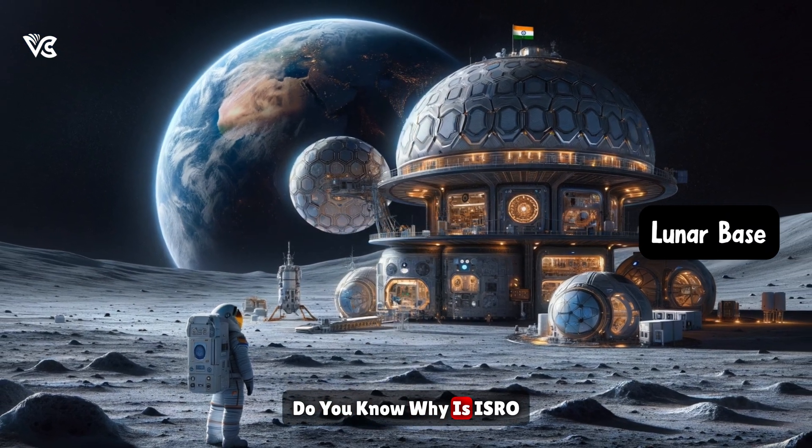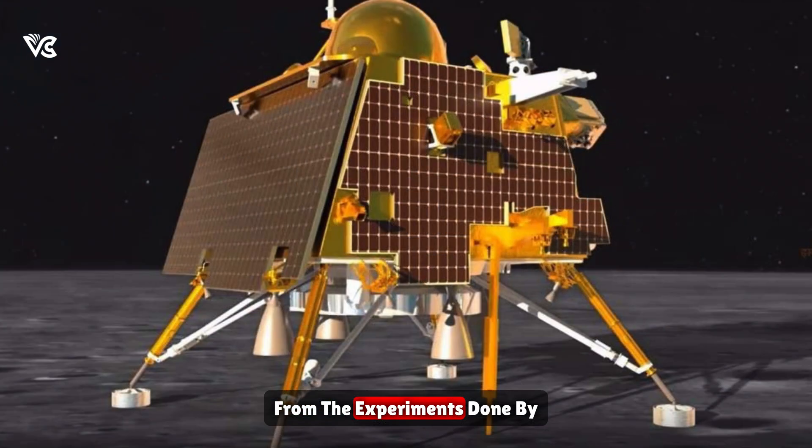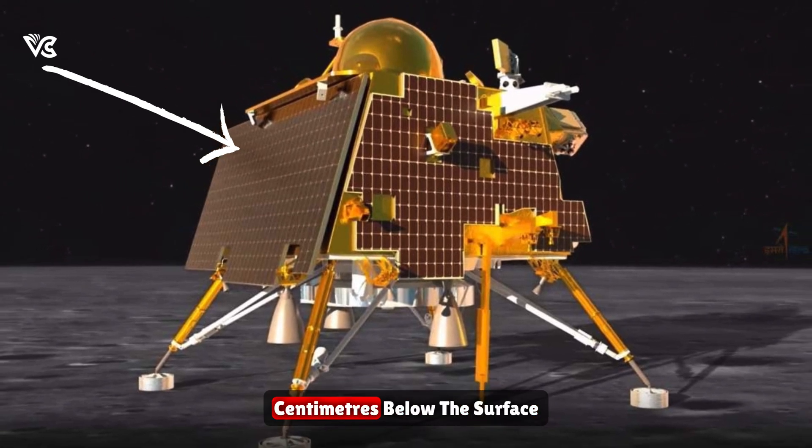Do you know why ISRO is investing so much in this technology? From the experiments done by Chandrayaan-3, they found something really interesting just a few centimeters below the surface.